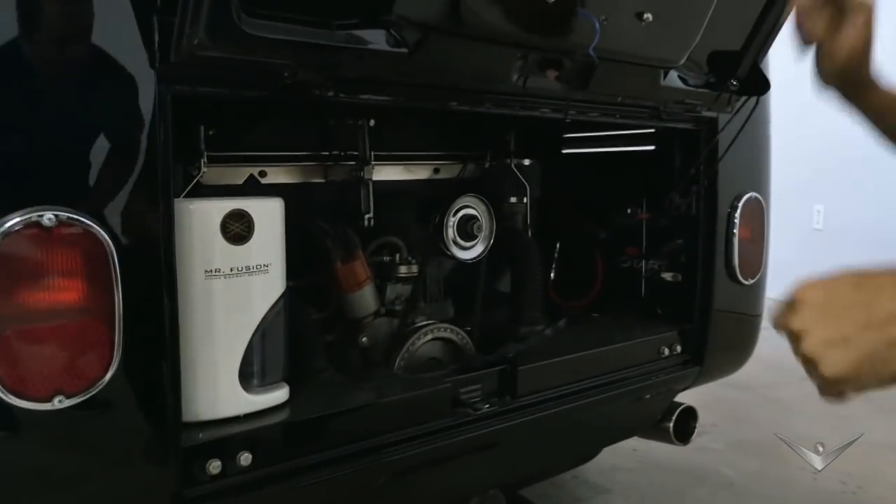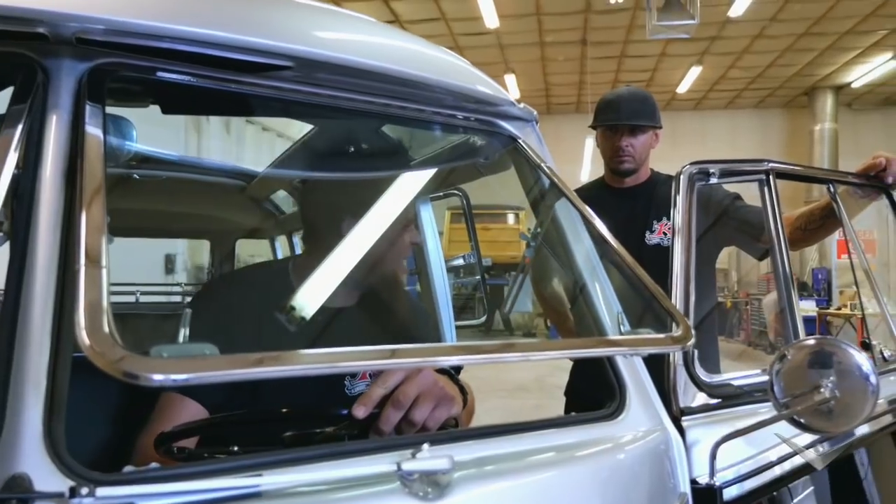It already sports a 2080cc engine with dual 44 Webers. This thing screams — listen to this thing.